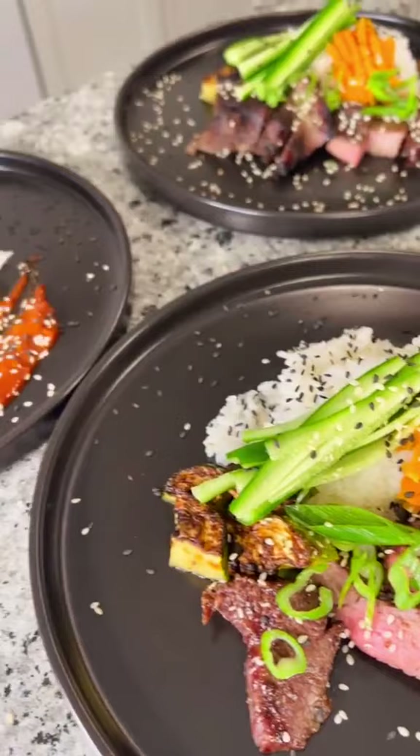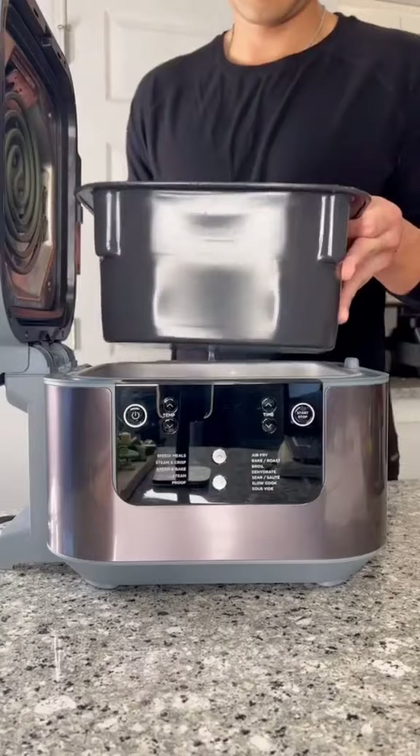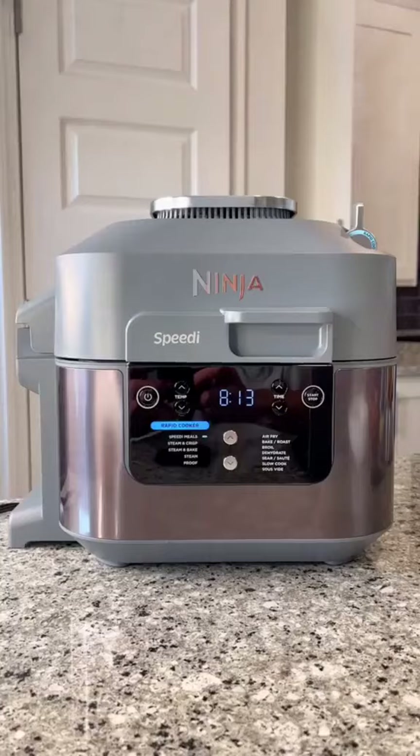All you do is add in your carbs — you can even cook pasta. Set up the tray, put your meat on top, add in your vegetables, turn it on speedy rapid cook, and it saves so many dishes and an extra 10 minutes of cooking.